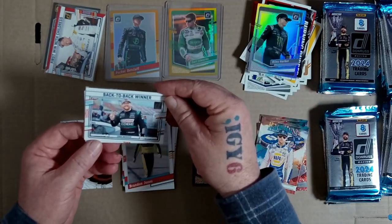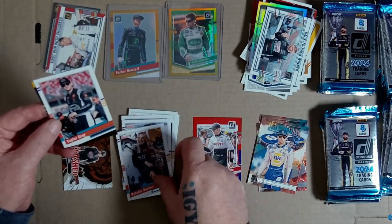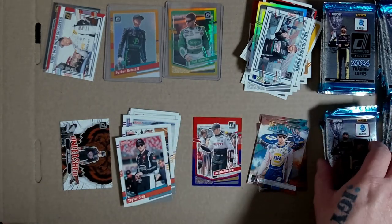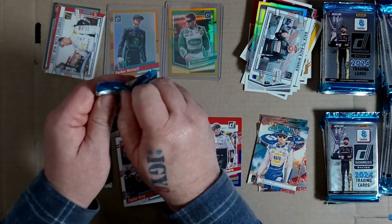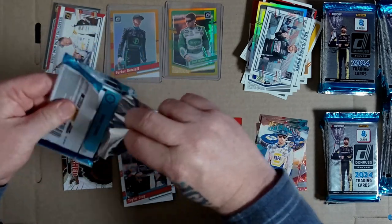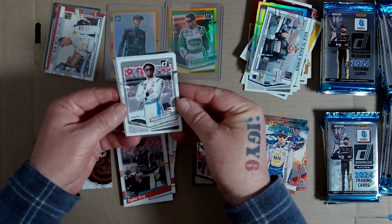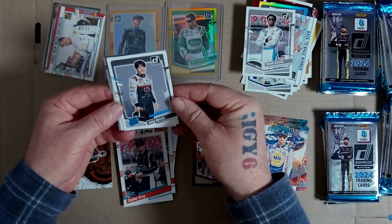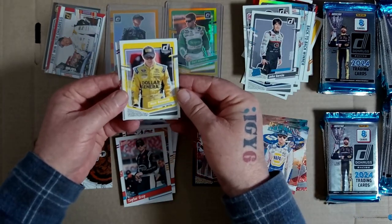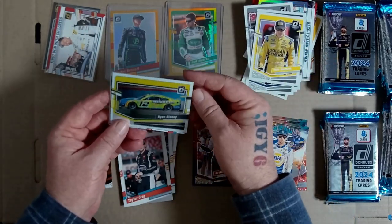Back-to-back winner. Natalie Decker 91, Taylor Gray 91, sweet. Yeah wow, I'm still spinning from those two gold cards. Raja Karath - rated rookie - I actually can't even read that. Nice card. Ryan Blaney optic, car.